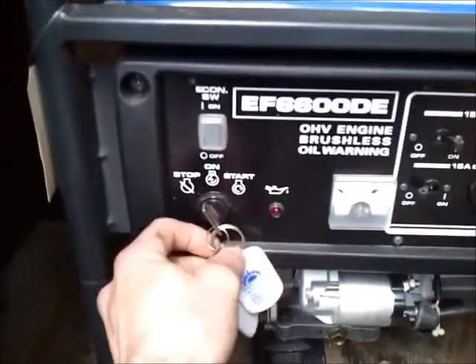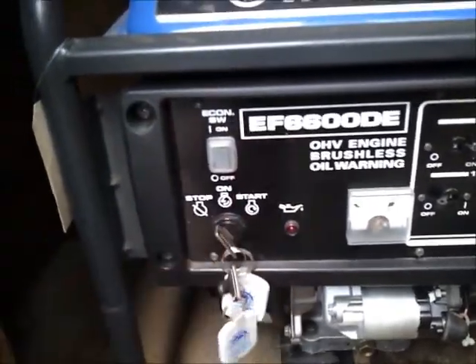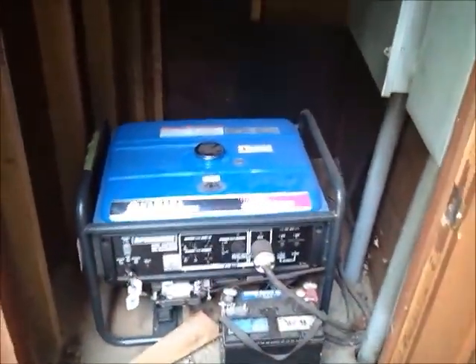There's a small instruction on how to start it up here on a note. It's two steps — this switch has to be turned on, and then you crank this key down below here. Hold that key like that and it should start no problem.